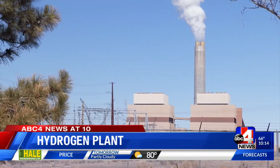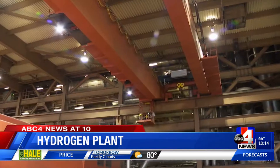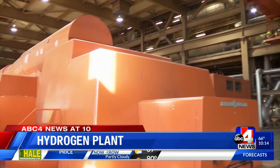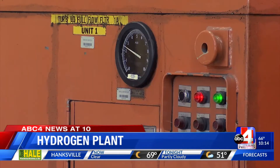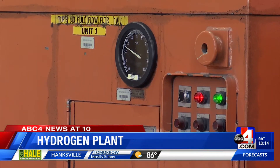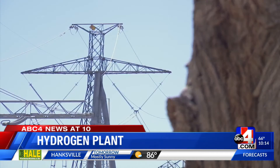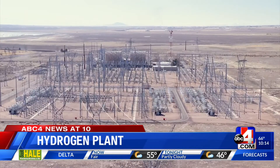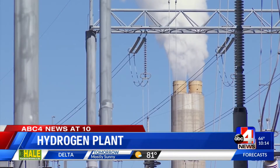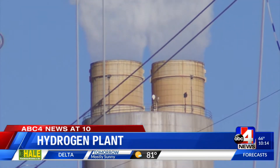In 2025, the new plant will begin using hydrogen and natural gas to create 840 megawatts of energy, with the ability to boost power capacity up to 2,400 megawatts. Using these power lines connecting Utah to Nevada and California, the Intermountain Power Agency will send 100% green hydrogen power from Millard County in 2045.